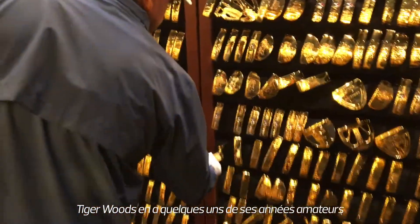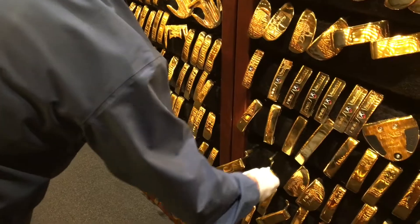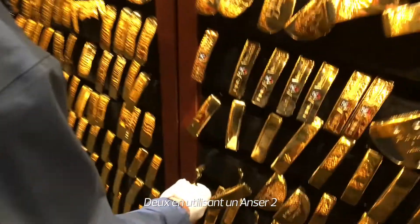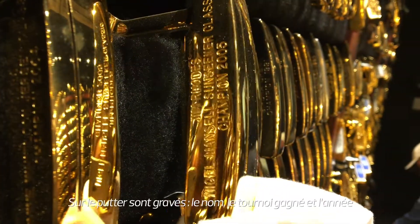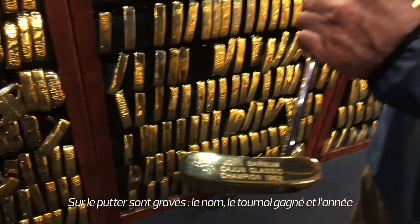Tiger Woods has a couple in here from his amateur days — he won three US amateurs and two of them using the answer to. The name is on the putter, the tournament they won, and then the year.